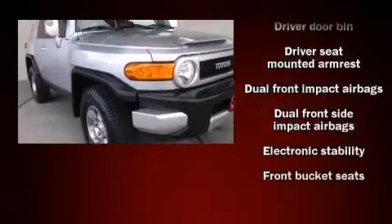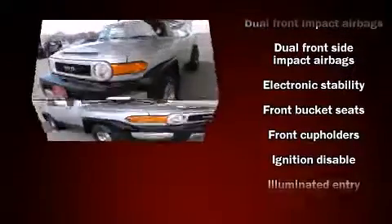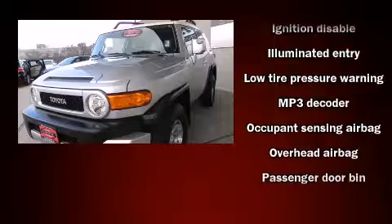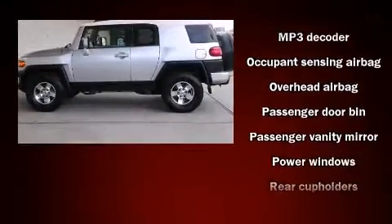Toyota prioritized practicality, efficiency, and style by including a tachometer, variably intermittent wipers, skid plates, and more.